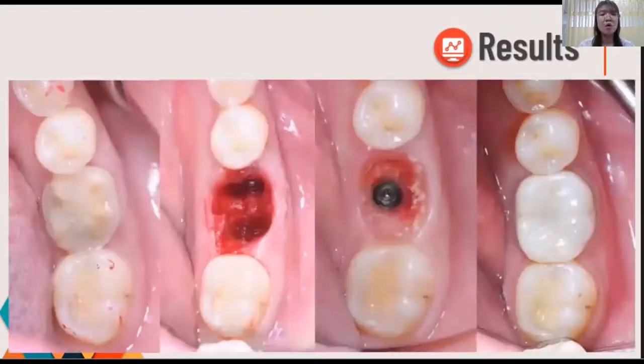This is the overall process from the surgical part to the prosthetic part. On the left side, this is the preoperative tooth number 36. Then there is the fresh socket after atraumatic extraction. The next one is the postoperative follow-up at 3 months. And the last one is the final prosthesis at 6 months with a monolithic zirconia crown.